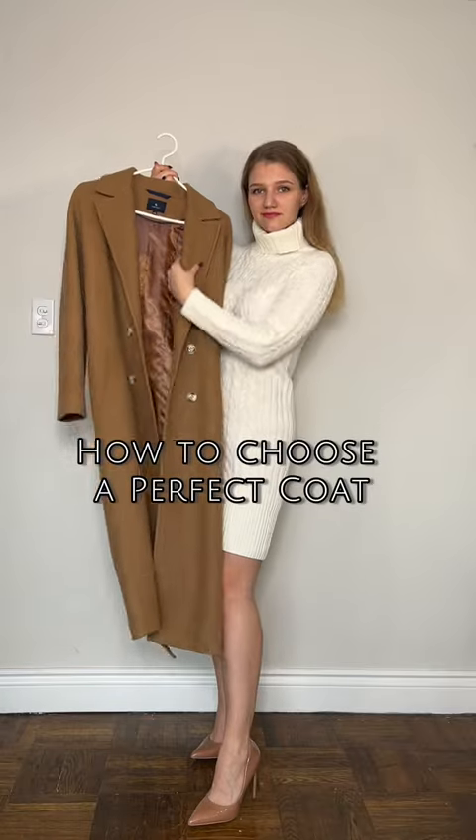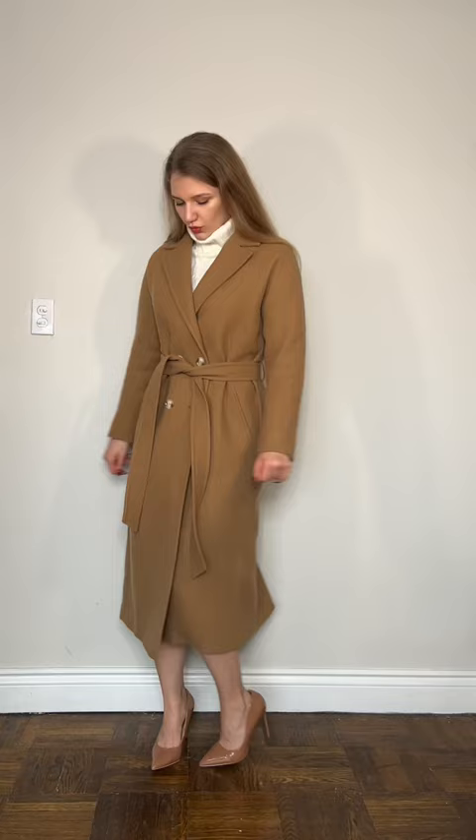How to choose a great coat to match your wardrobe. The first important thing is length — make sure it's knee length or lower. Second is color. Go with classy neutral colors like black,